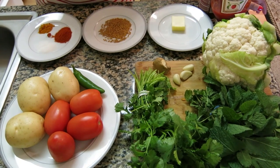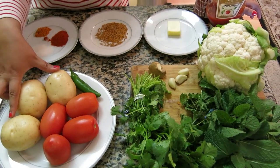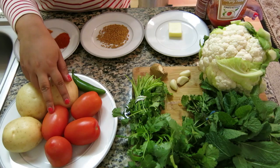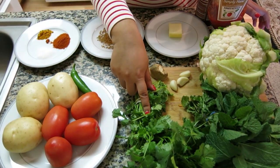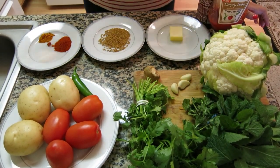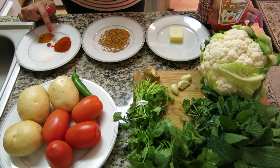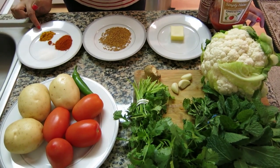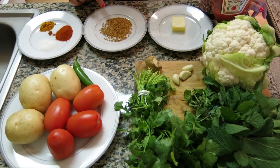The ingredients for aloo gobi are one big gobi, three potatoes, four tomatoes, one green chili, one cup of cilantro, one cup of mint, one tablespoon of ginger, three garlic cloves. For spices we need one teaspoon of salt, one teaspoon of red chili powder, half a teaspoon of turmeric powder, one tablespoon of fennel seed.